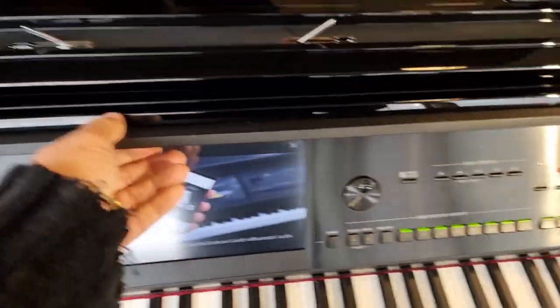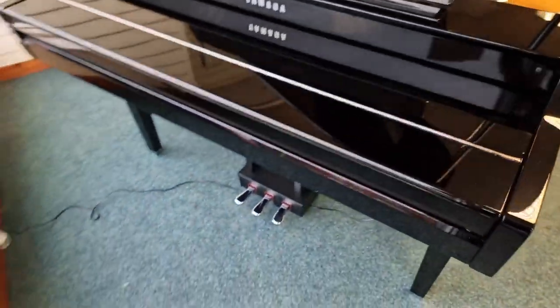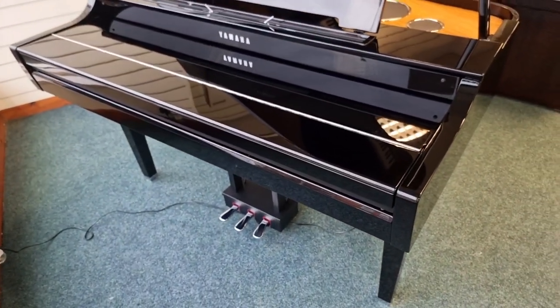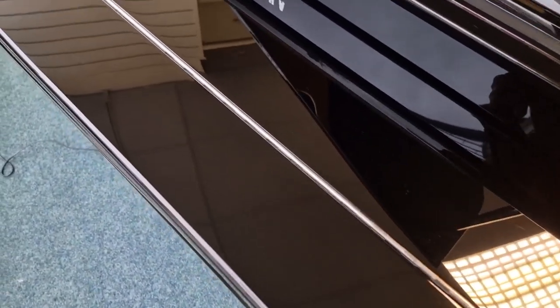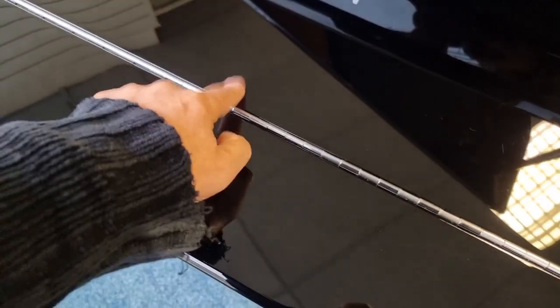Moving back to the panel, let's just close the lid — it's a soft-fall closing lid there. Just moving across the lid so you can see again — no marks, just a bit of dust there.